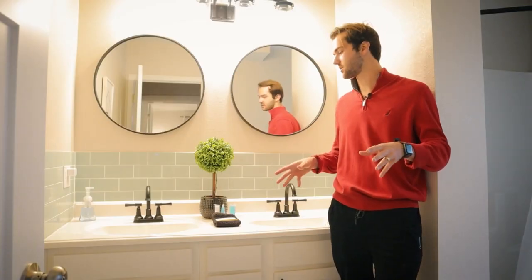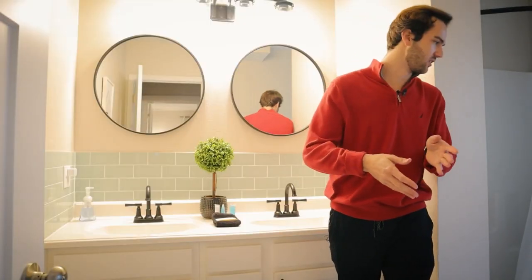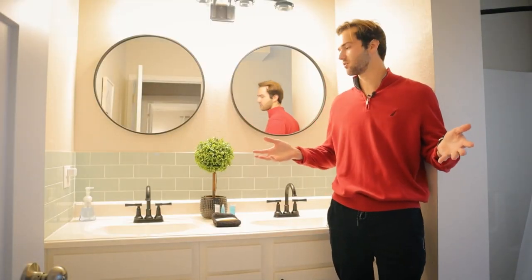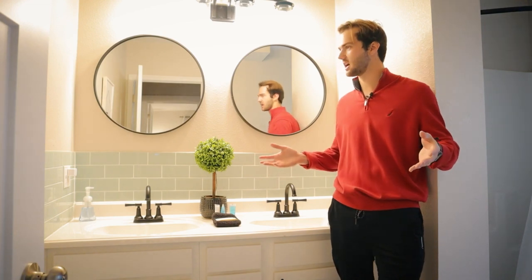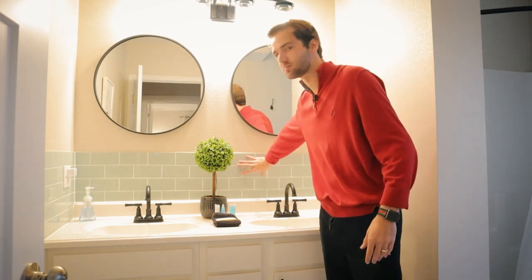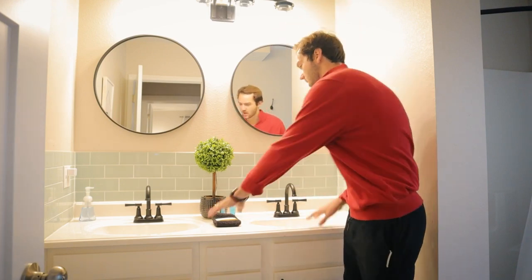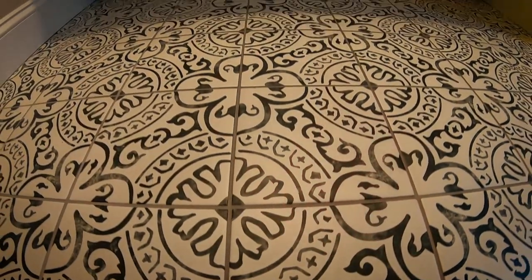Now we're in the first bathroom — this would serve the bedroom we were just in and is also off the dining room, so most guests will probably use this one. I really like what they've done with the backsplash here — it's actually my favorite color. Double vanity and the tile; it's just really cool.